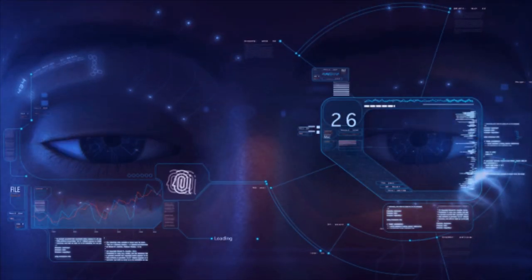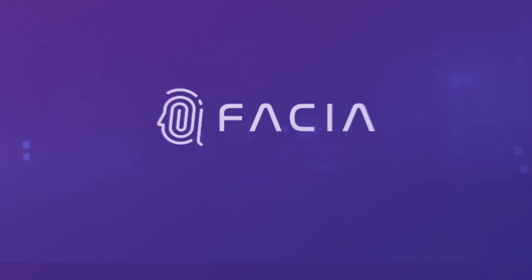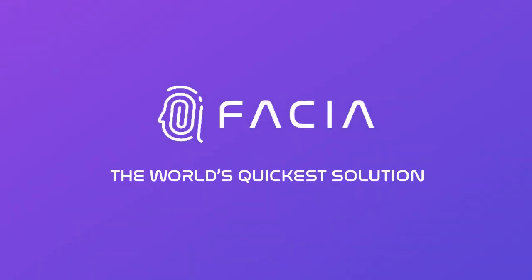In today's digital world, security has never been more important. Meet Fascia, the world's quickest solution for face liveness detection and biometric authentication in less than one second.